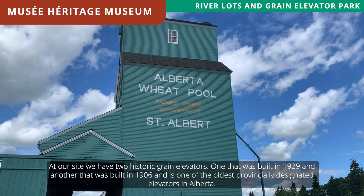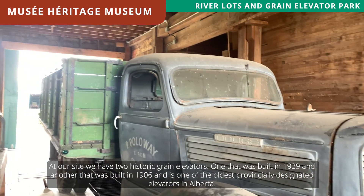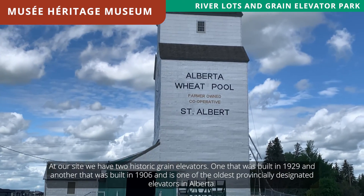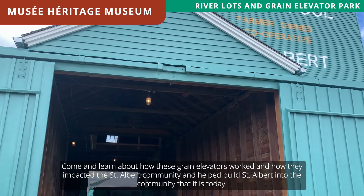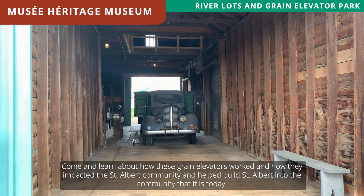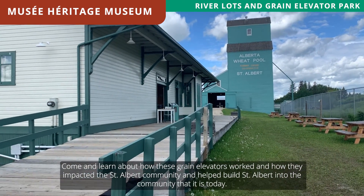At our site we have two historic grain elevators — one that was built in 1929 and another that was built in 1906 and is one of the oldest provincially designated elevators in Alberta. Come and learn about how these grain elevators worked and how they impacted the St. Albert community and helped build St. Albert into the community that it is today.